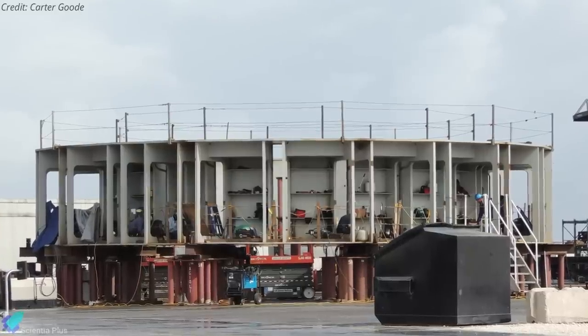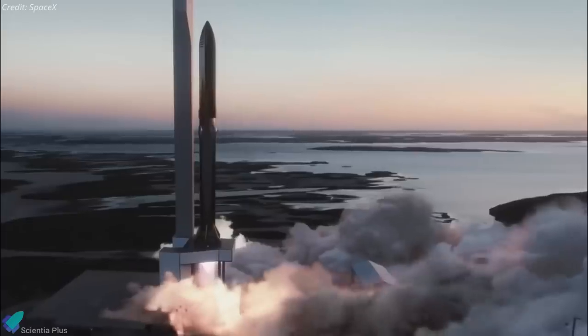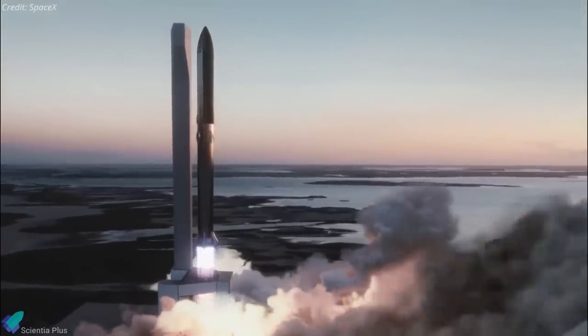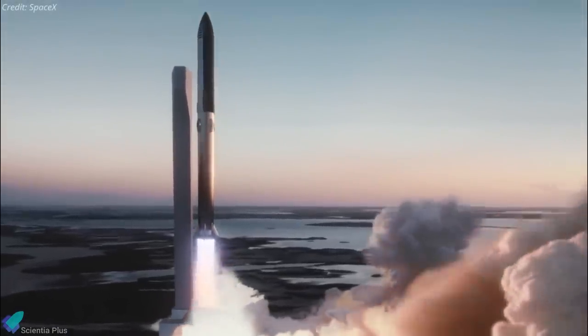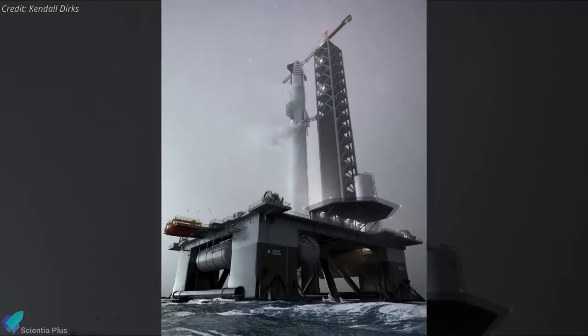The launch table is currently situated at the build site and is undergoing pre-installation works. In the future, Starships will be launched atop the Super Heavy booster from this launch table. The launch table is currently receiving its booster hold-down clamps — check out the previous update linked in the description to learn more about these hold-down clamps. In addition to the launch pad at Starbase, SpaceX is also planning to build an offshore rocket launch facility, also known as a floating spaceport.